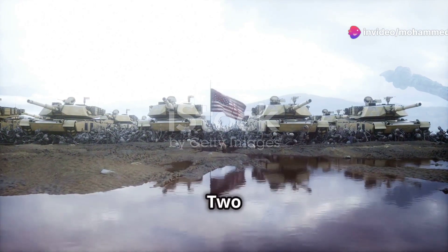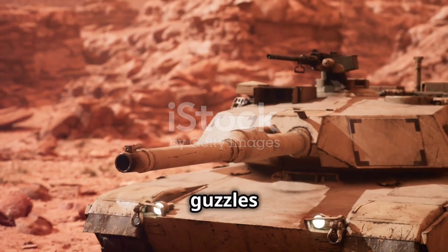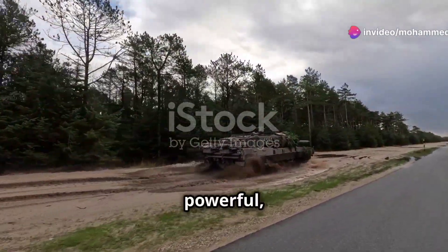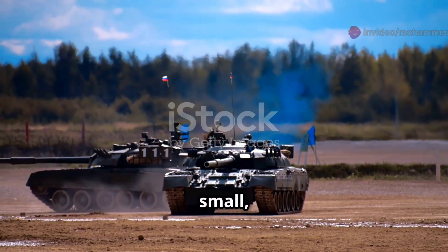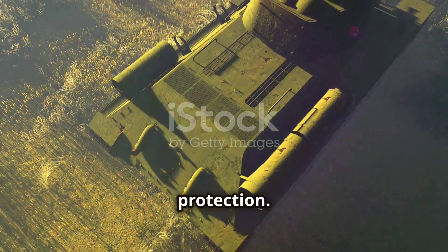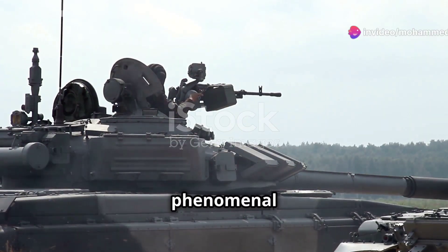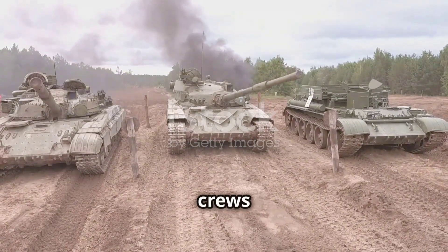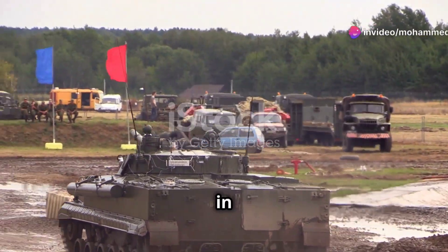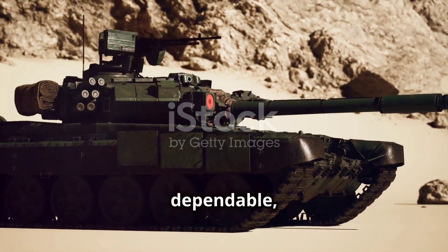How does the Challenger 2 compare to rivals like the Abrams, Leopard 2 and T90? The Abrams is fast and high-tech, but guzzles fuel and isn't as tough as the Challenger. The Leopard 2 is the all-rounder — fast, powerful and widely exported. The T90 is small, light and packs a punch, but sacrifices crew safety for size. The Challenger 2 is the heavyweight champion of protection. Not the fastest or flashiest, but unmatched for keeping its crew alive. Its rifled gun delivers phenomenal long-range accuracy. In a straight fight, most crews would pick the Challenger 2 — tough, dependable and deadly.